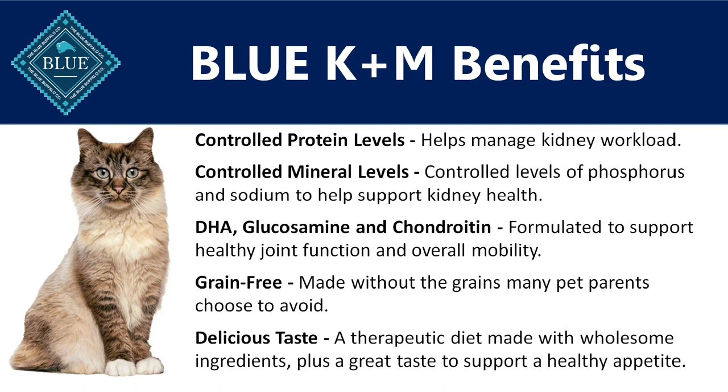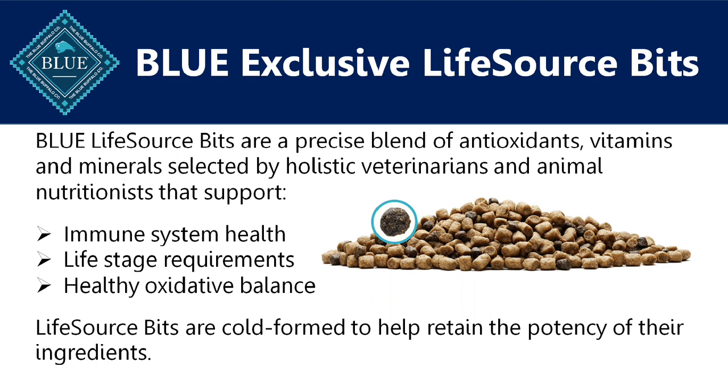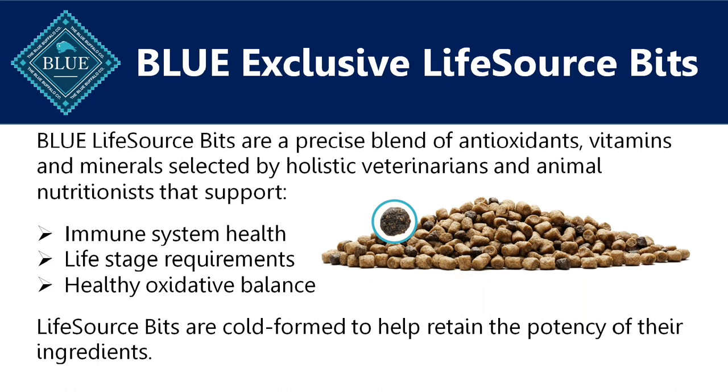It has DHA, glucosamine, and chondroitin. It's formulated to support healthy joint function and overall mobility, which is often an issue for senior adult cats. It's made without the grains that many pet parents choose to avoid, and it has a delicious taste. It's a therapeutic diet made with wholesome ingredients, plus a great taste to support a healthy appetite. The dry food has Life Source Bits that are a precise blend of antioxidants, vitamins, and minerals selected by holistic veterinarians and animal nutritionists. They support immune system health, life stage requirements, and healthy oxidative balance. The Life Source Bits are cold-formed to help retain the potency of their ingredients, minimizing the amount of heat they're exposed to during manufacturing to avoid losing heat-sensitive nutrients.